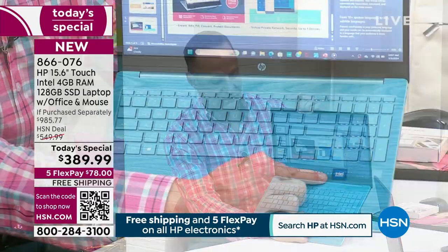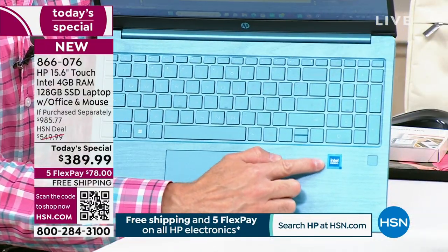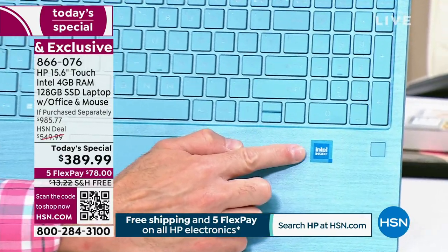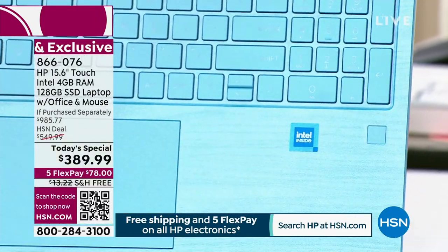It's the number one processor brand in the entire world built in. It's the number one operating system — Windows 11 in S mode. So lowest price Today Special we'll do all year, on the top-selling screen size, on the top-selling computer, on the top-selling processor, on the top-selling operating system — which is also the safest because it's in S mode. There's a lot to be excited about today.